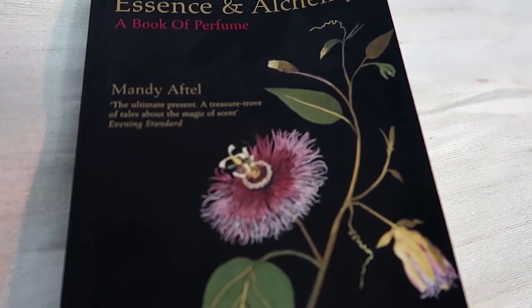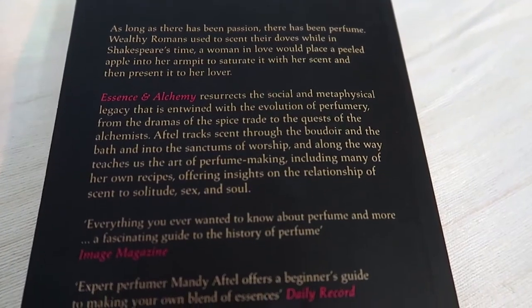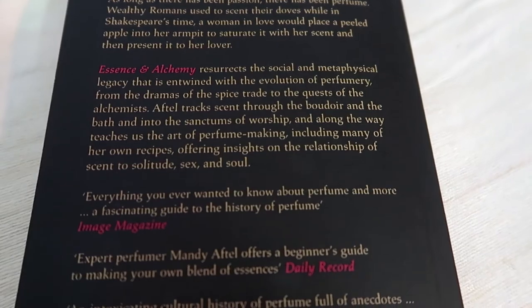Another great book I picked up wasn't in a museum exactly — it was at Somerset House. They had an exhibition about perfumes and I picked up this book that is all about perfumes. It's very, very interesting. Now, another great place to shop while you're in London is the street markets.